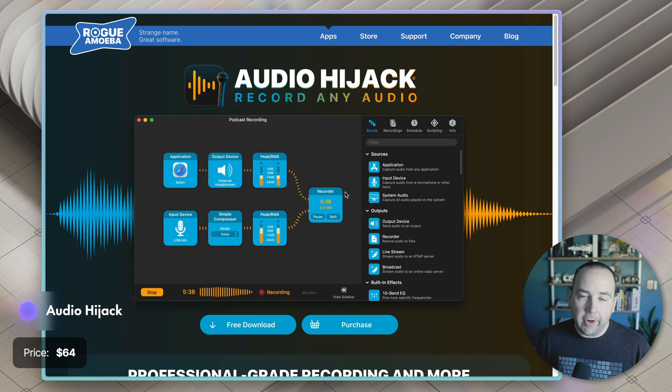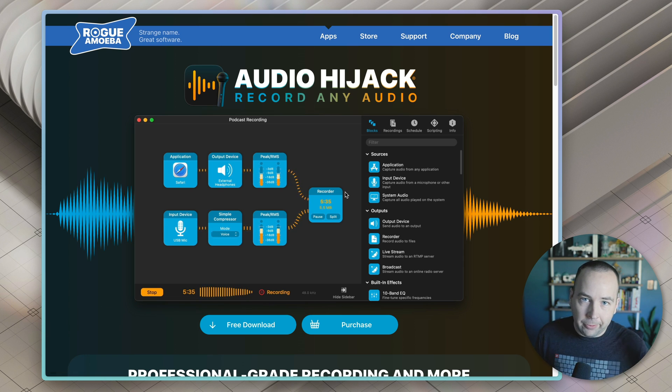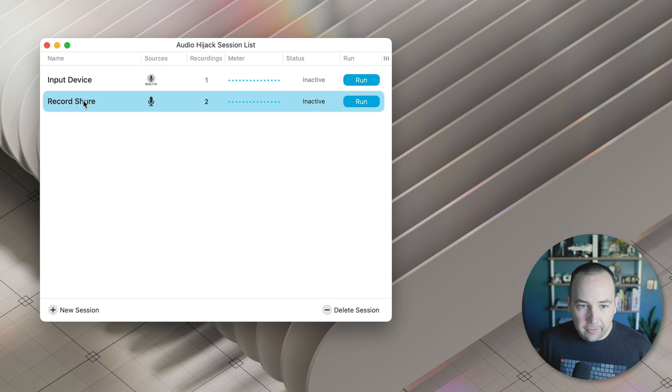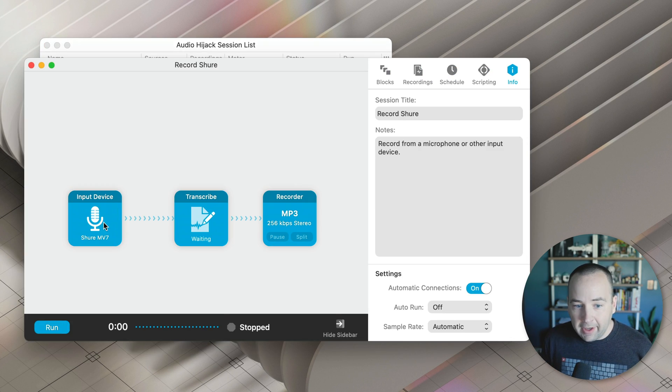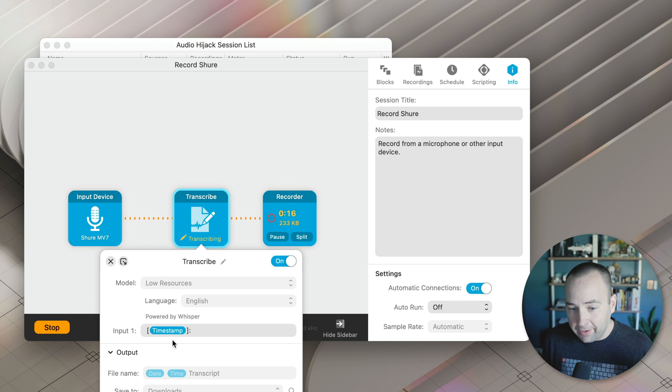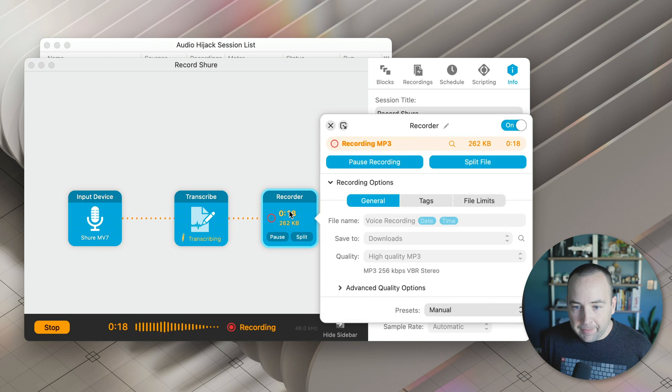Then we have Audio Hijack, which is a way to record audio from your Mac. You can do a ton of different recordings — you can record your computer audio, record from microphones, and do all sorts of workflows. I have a workflow called Record Sure Microphone, and basically it lets me talk into this microphone. It goes through a transcribe step, so it's going to create a text file with a transcription of everything I say, and it's also recording an audio file. You can see it's transcribing, where I can customize how the transcription looks, the name of the file, and what it's outputting — a lot of customization here.